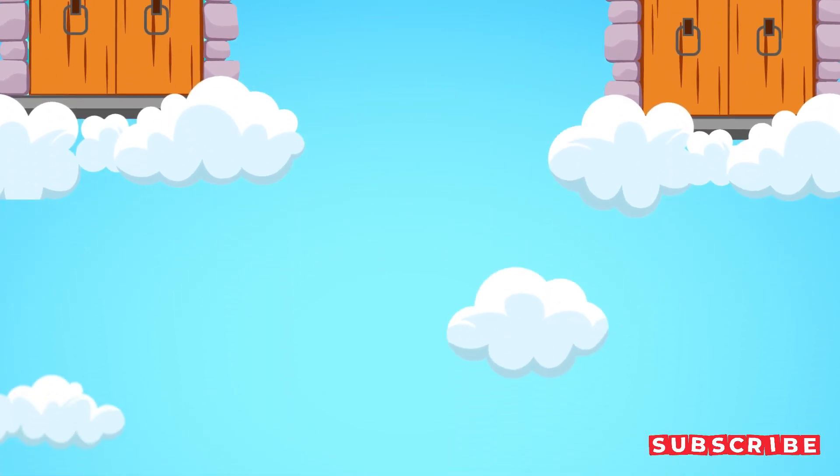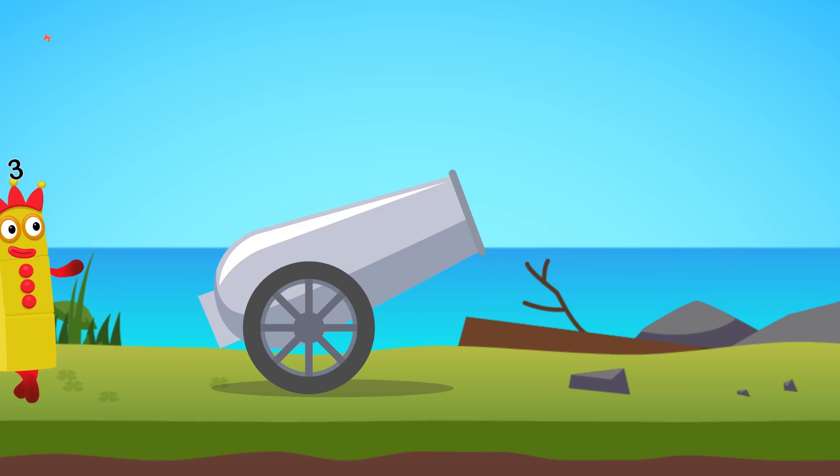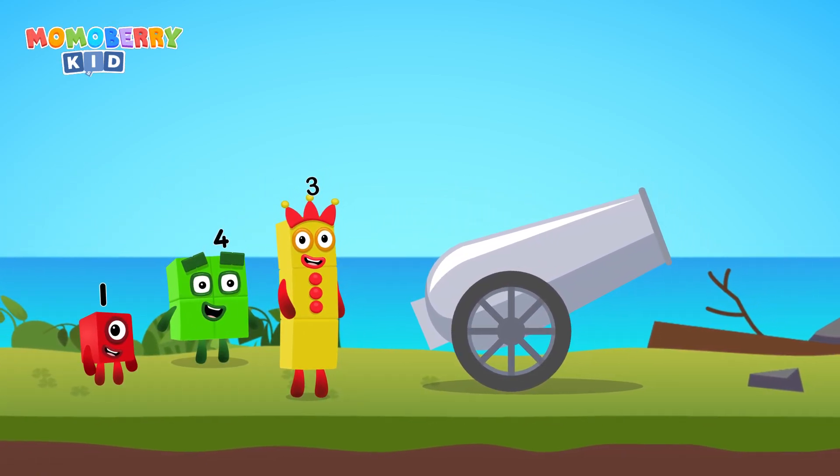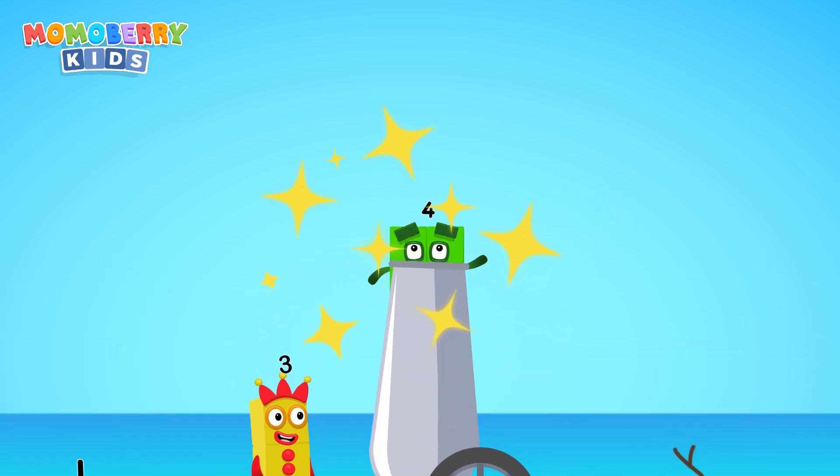Get ready! The number cannon challenge begins now! Pick the right number blocks and launch the cannon to save them! 3, 3, 4. 1 — choose the right number we need! 4 — cracked it!